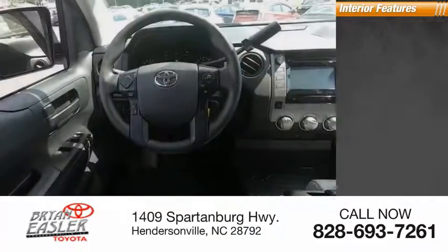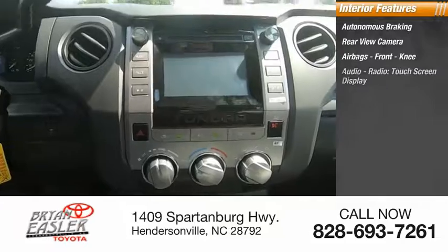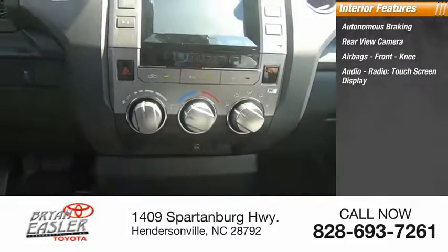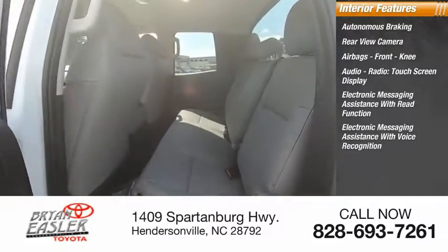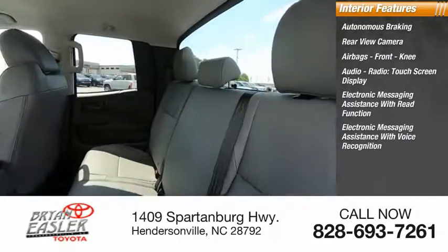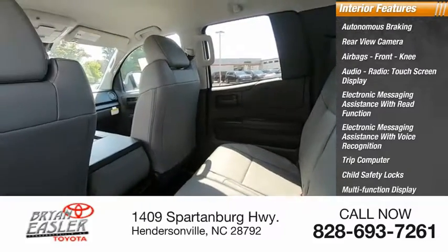Inside you'll find autonomous braking, rear view camera, airbags, front knee airbags, audio radio, touchscreen display, electronic messaging assistance with read function, electronic messaging assistance with voice recognition, trip computer, child safety locks, multi-function display, and power windows.